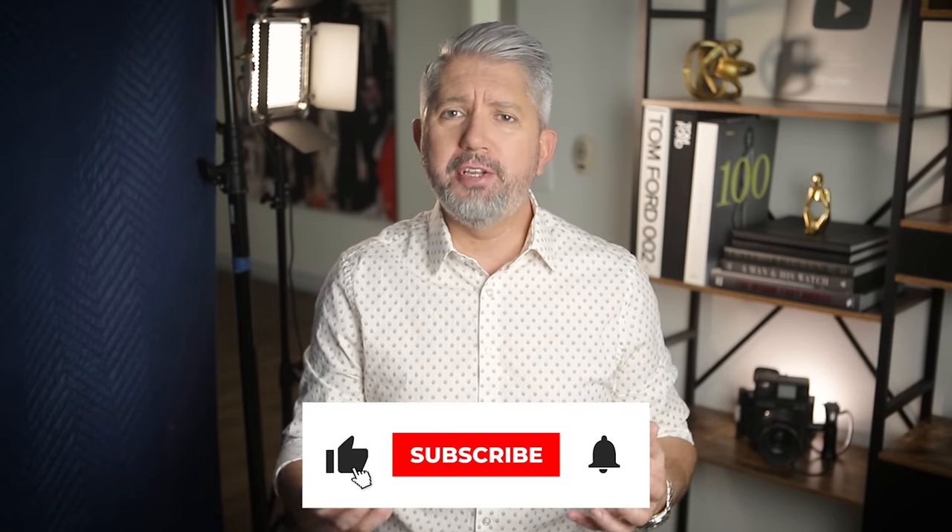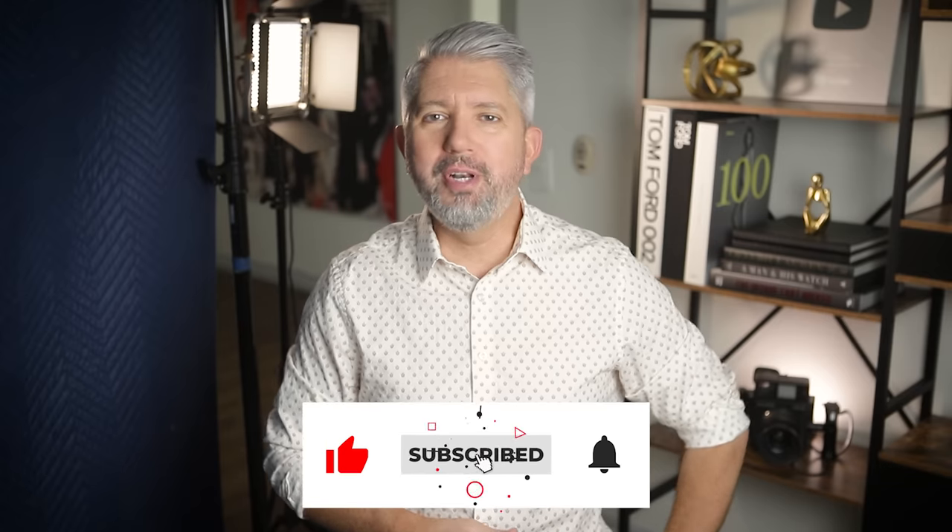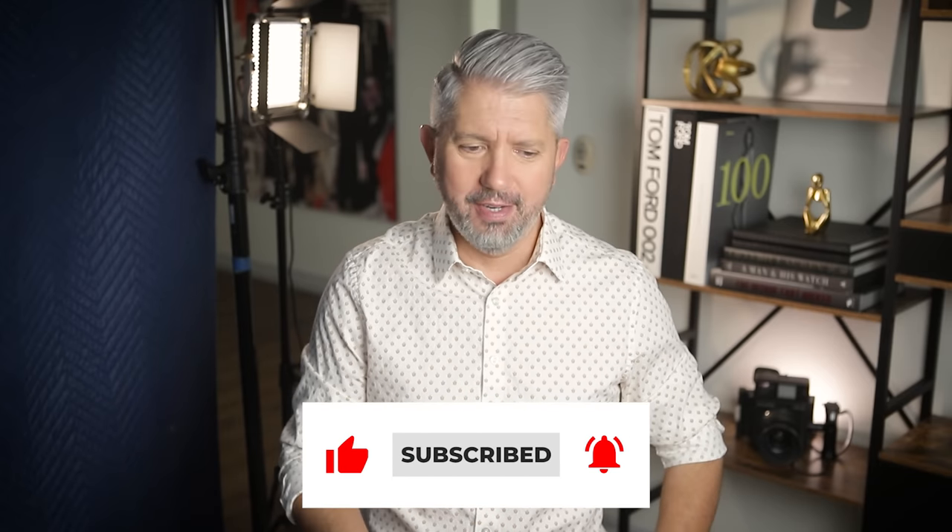My name's John, and the whole premise around this channel is to help prove that you're never too old and it's never too late to make a change in your life or start something new — and I'm glad you're here.